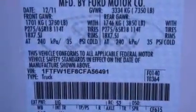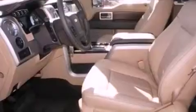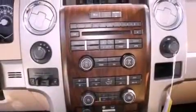Features include a double wishbone independent front suspension, a low-tire pressure indicator, traction control and stability control systems, automatic locking wheel hubs, and an engine immobilizer theft deterrent system.